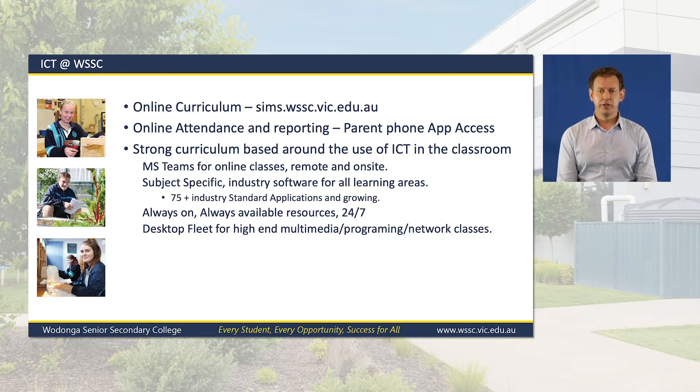We have a strong curriculum based around the use of ICT in the classroom. We use Microsoft Teams to provide access to classes when studying remotely and on-site. We provide a large range of subject-specific industry standard software, whether it be complex lighting software for theatre studies, CAD software and engineering, 3D printing, laser cutters, digital music creation software, mathematics software for general maths through to specialist maths, and so on.